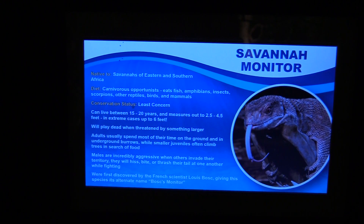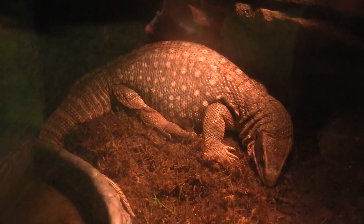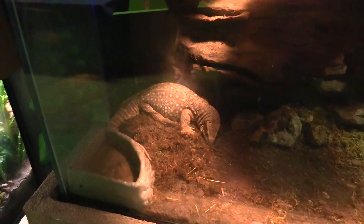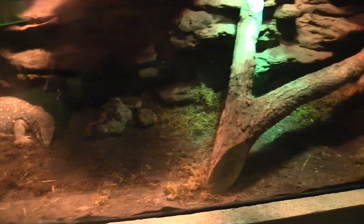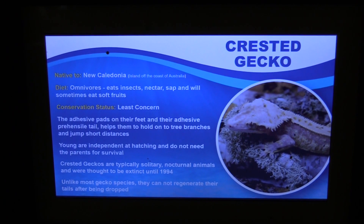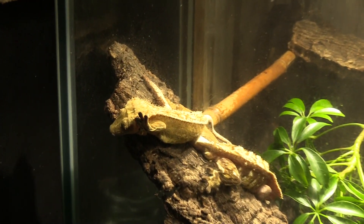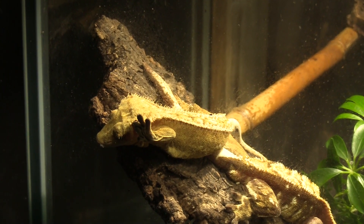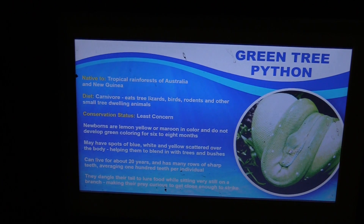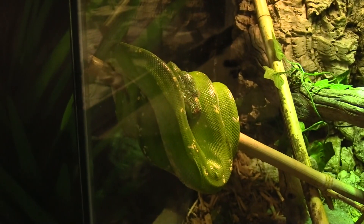We've got a Savannah monitor — now that is fantastic. This guy's got a very nice habitat. Got a crested gecko — now that's cool looking too. A green tree python. I like this — that's cool looking too.